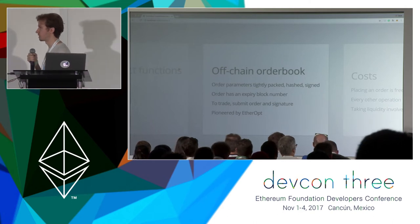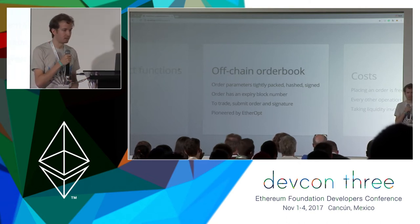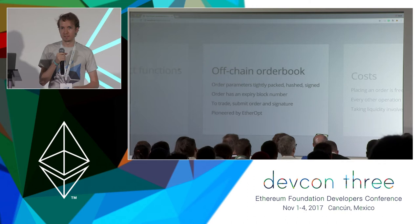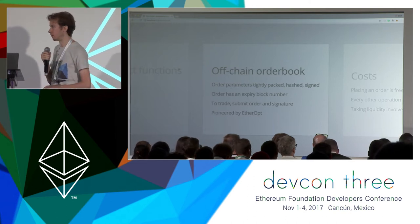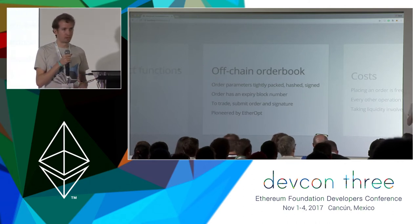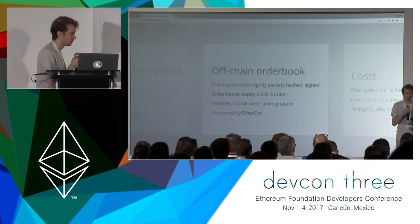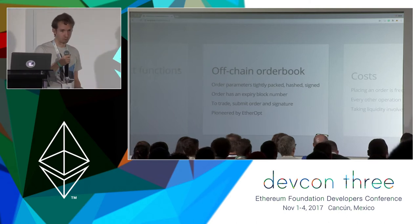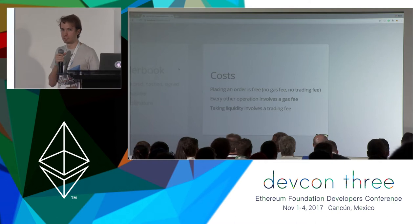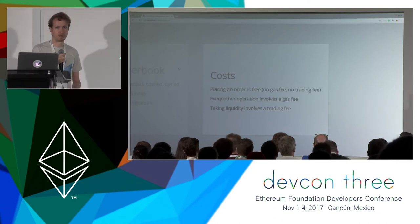This off-chain order book technology was pioneered by EtherOps, which was sort of a precursor to EtherDelta that I worked on in the beginning of 2016 — basically a platform where you could trade options based on the Ether to U.S. dollar price. It had a similar off-chain order book technology. As a former trader, I really believe that you should encourage people to add liquidity and make it as cheap as possible. When you add an order to EtherDelta, it is literally as cheap as it can possibly be — there's no gas fee and there's also no trading fee. So it costs you nothing to play the role of a market maker on EtherDelta.